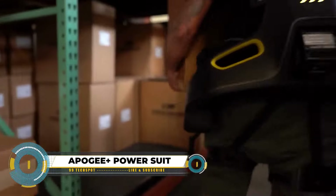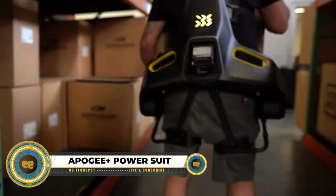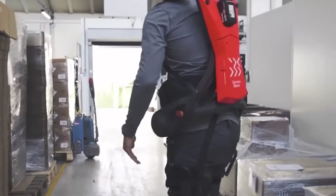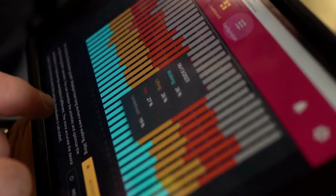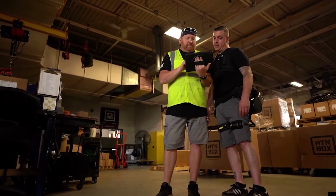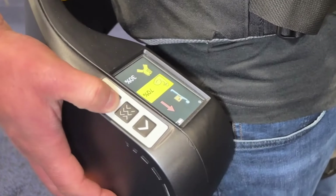The Apogee Plus Power Suit is a cutting-edge robotic exoskeleton with significant potential for enhancing workplace safety and improving worker health. Key features include full connectivity, enabling functions such as data monitoring, performance analysis, and remote support.